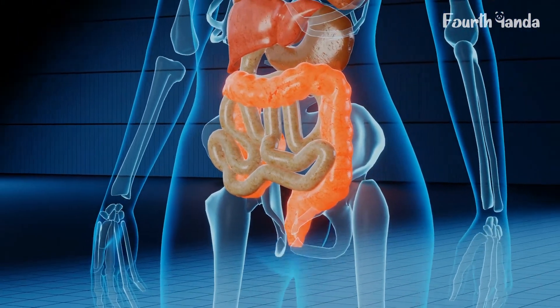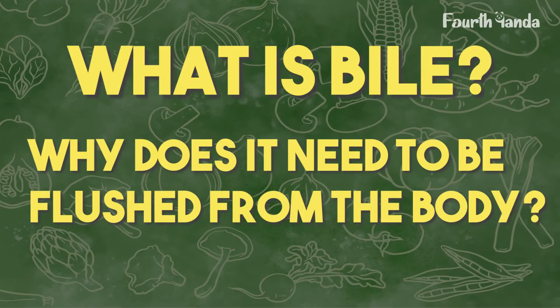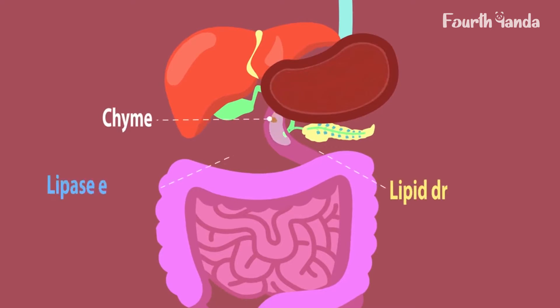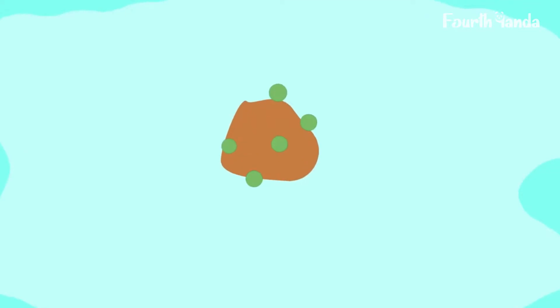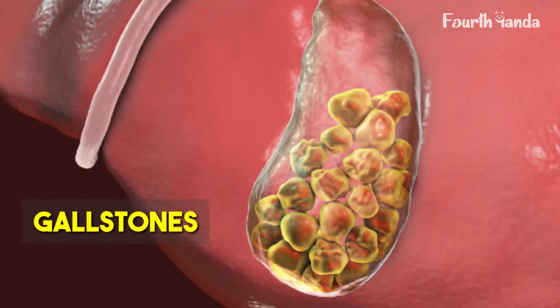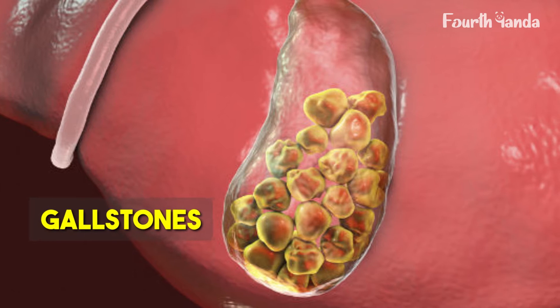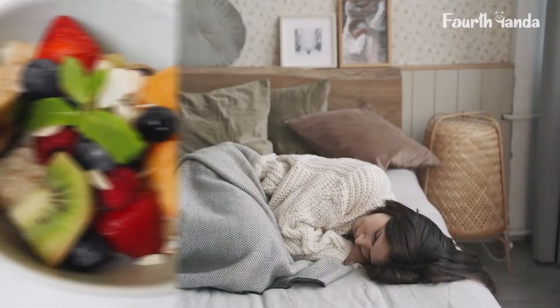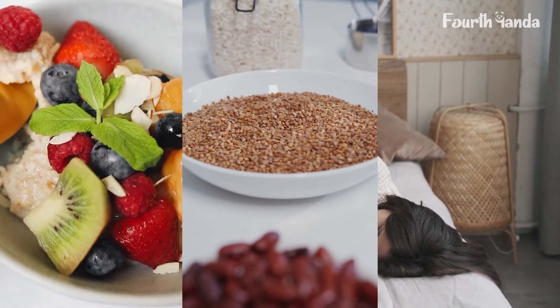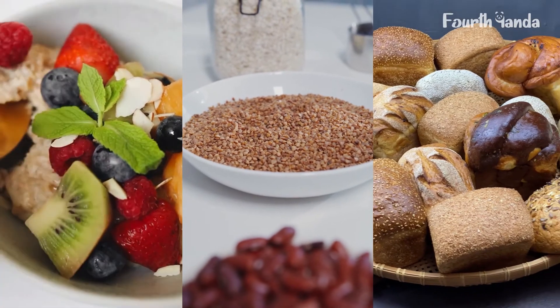What is bile and why does it need to be flushed from the body? Bile is the digestive fluid produced by the liver and stored in the gallbladder. When bile gets harder and harder, it takes the form of gallstones. When the number of gallstones increases, your body can show symptoms and demand treatment. Try including oats, brown rice, brown bread, and other whole grains in your daily diet plan.